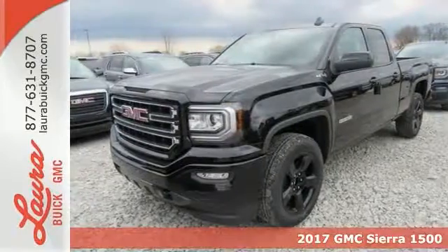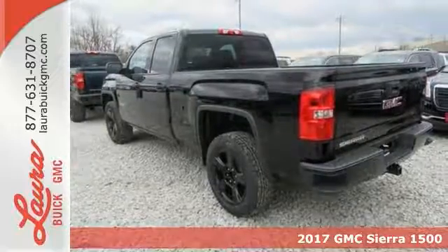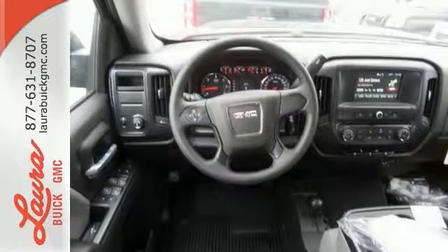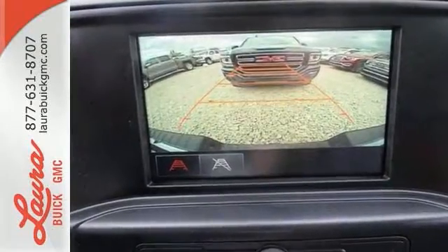Here's a 2017 GMC Sierra 1500. This truck is there for you with features you'll soon take for granted, including automatic headlights, a corner step rear bumper, and eight total tie-down hooks with four movable upper tie downs.